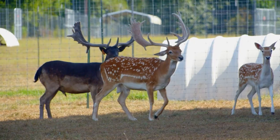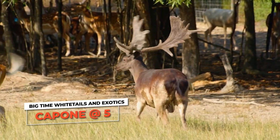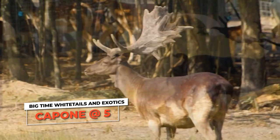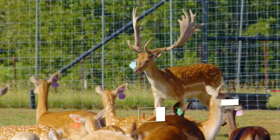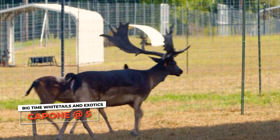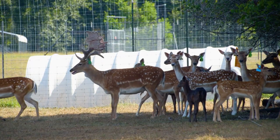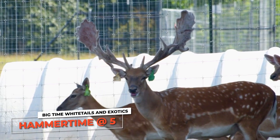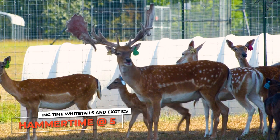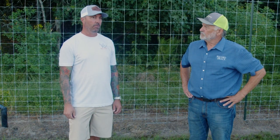We're in a different pen now. Of course, there are some big bucks in this one too. That chocolate buck right there — that's Capone. How old is he? Five years old. Now look at the palms on him — he's really, really wide. We can compare the bucks from the other pen. Every one of these fallow bucks — they're kind of similar, but also big time different if you take a close look. They're in velvet right now, first week of August. How many does have you got in here with him? There's about 20 does in this pen. And then this spotted buck — that's Hammer Time.